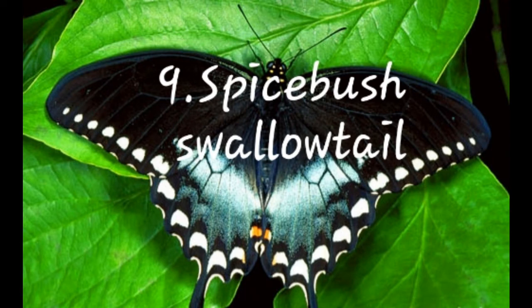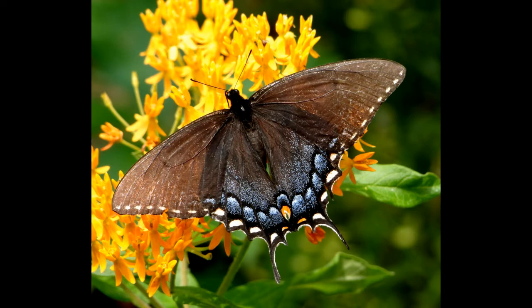Number nine: Spicebush Swallowtail Butterfly. Its scientific name is Papilio troilus, and it is commonly found in North America. They are also known as the Green-Clouded Butterfly.